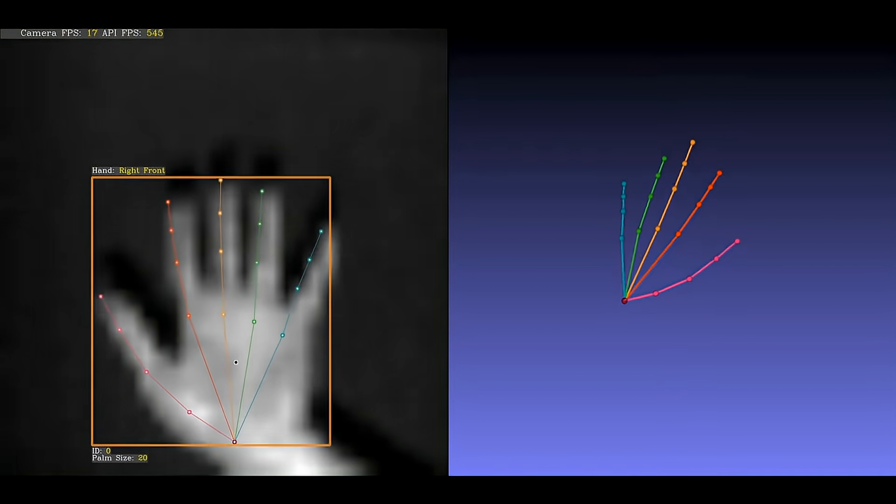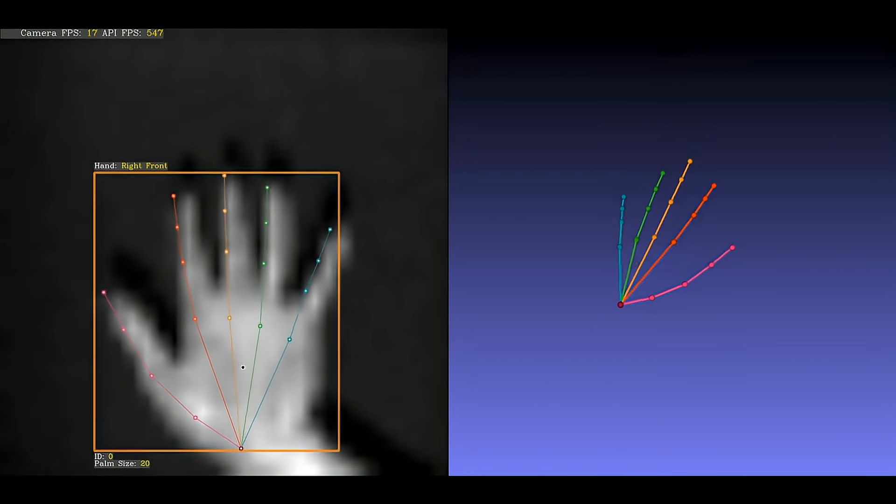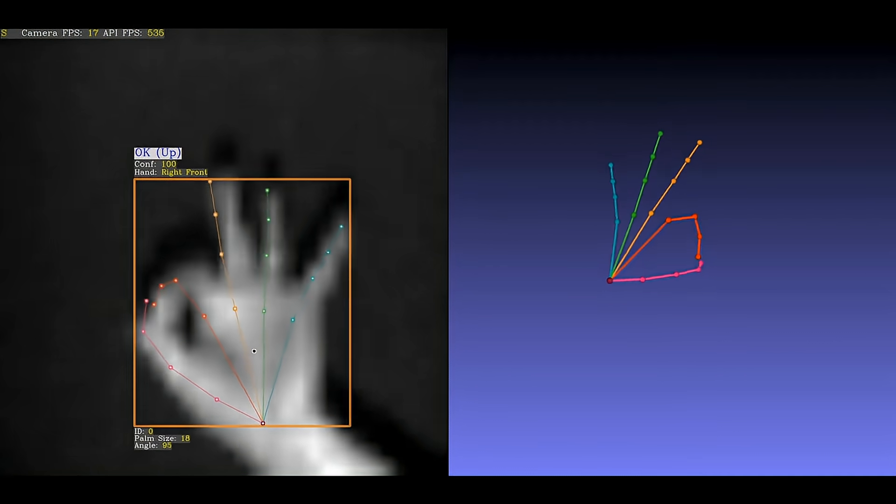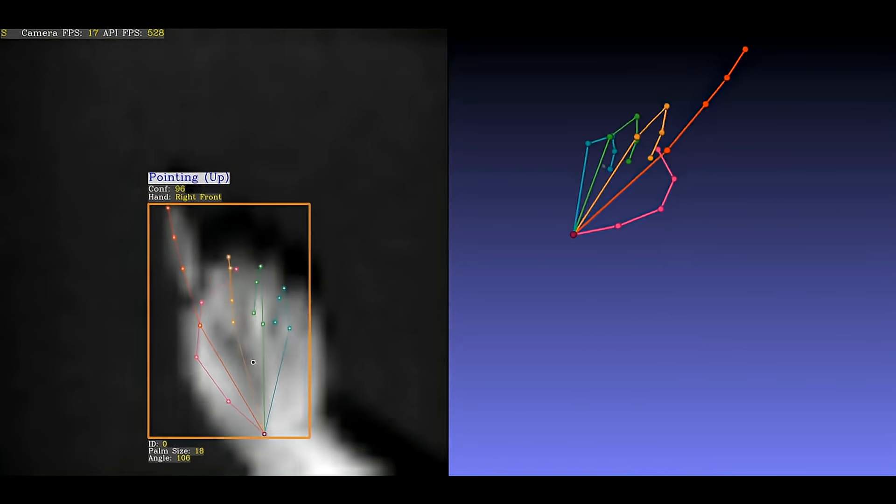For example, here are three static gestures in quick succession: OK, victory, and pointing.